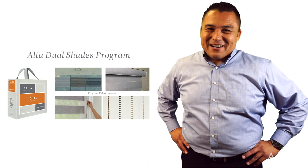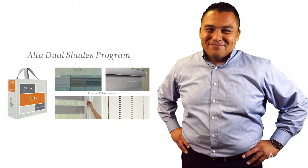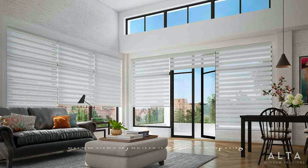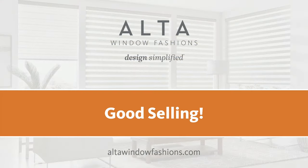You can see why we're excited about the new Alta Dual Shades program and we hope you are too. Talk to your area sales manager or go to altawindowfashions.com to order your Alta Dual Shades sample book today. From all of us at Alta, good selling.